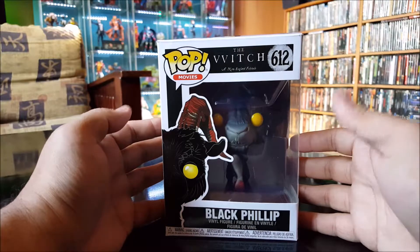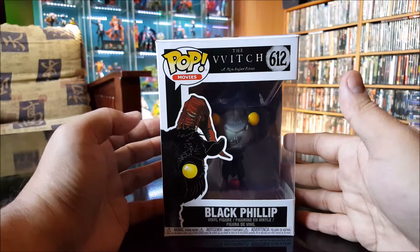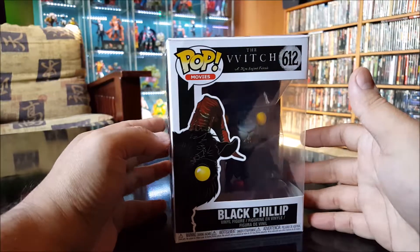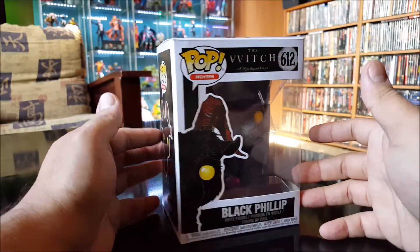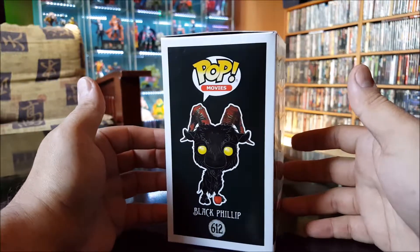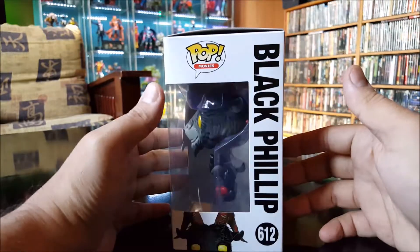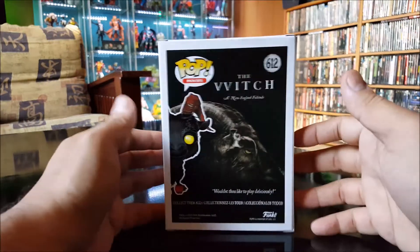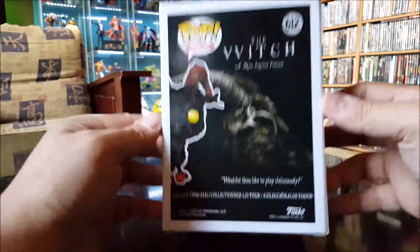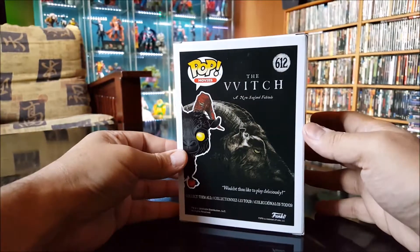Here we got Black Phillip from the movie The Witch. That was a creepy movie — I actually enjoyed it the second time around. I thought it was a bit slow for me the first time, but I went ahead and checked it out a second time and actually enjoyed it better. There's an image of Black Phillip on the box, and on the back: 'Wouldst thou like to play' — deliciously creepy goat.